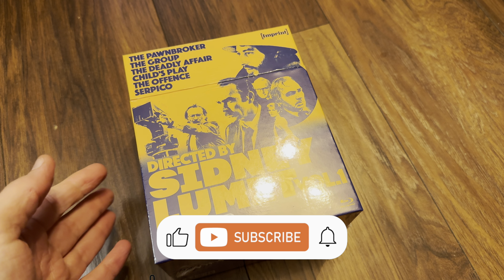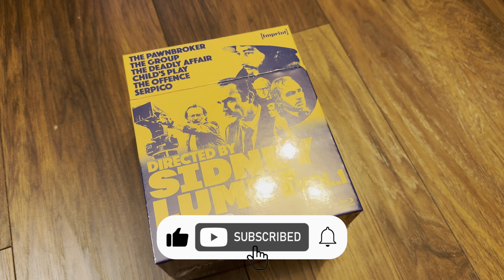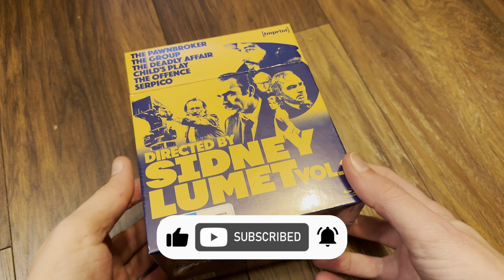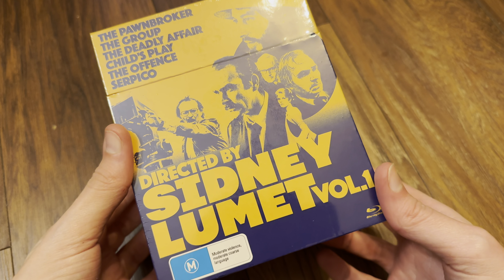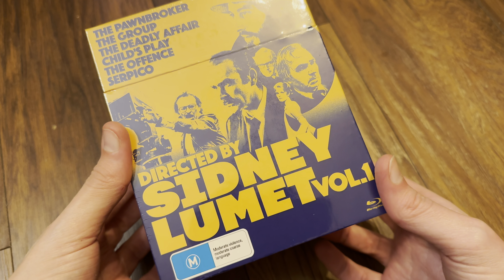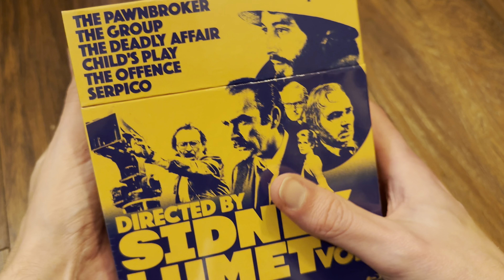Hello again and welcome back to the channel. Richard here again with another unboxing video and video review. This time I'll be reviewing the Directed by Sidney Lumet Collection Volume One, from Imprint Films in Australia.